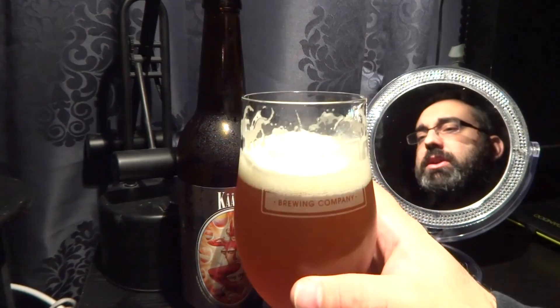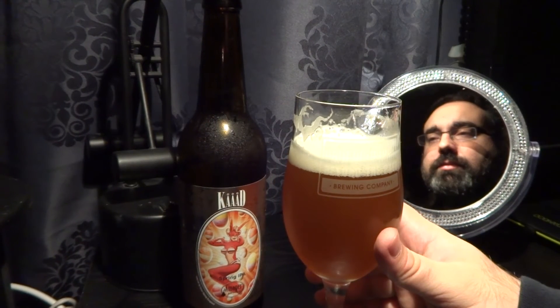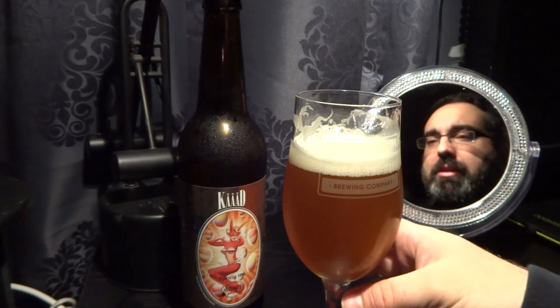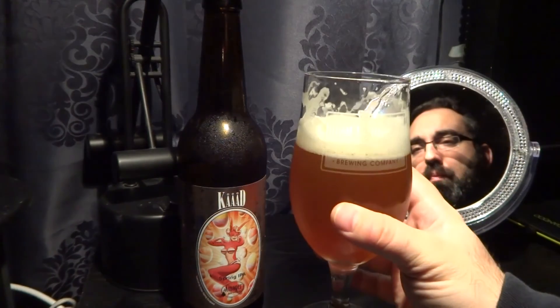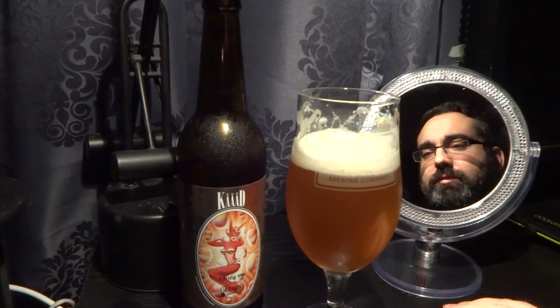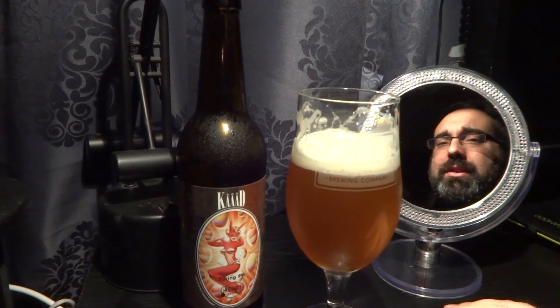Sweetness actually kind of goes away the more you drink it. Not too bitter, lovely pine aftertaste, so it's more pine forward — obviously IPA. Almost a medium body, very refreshing, very crisp.